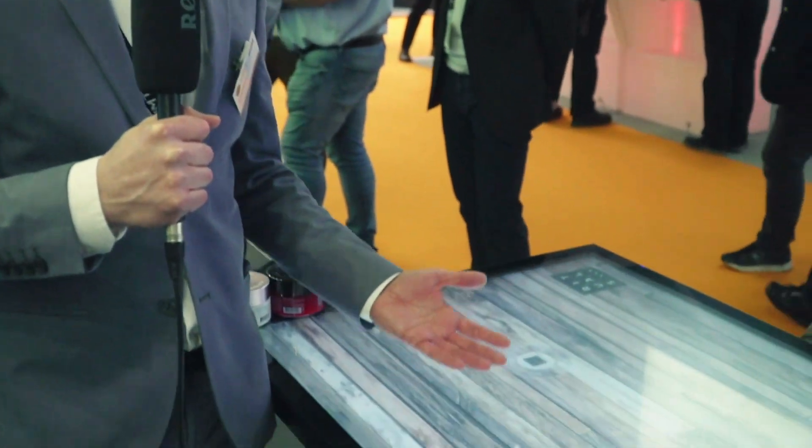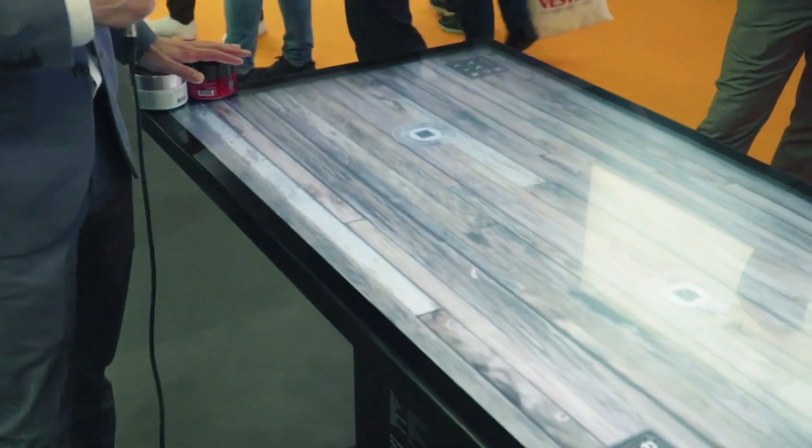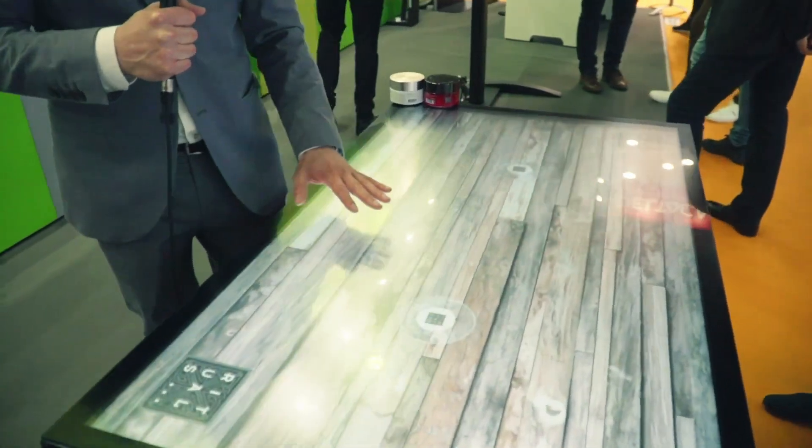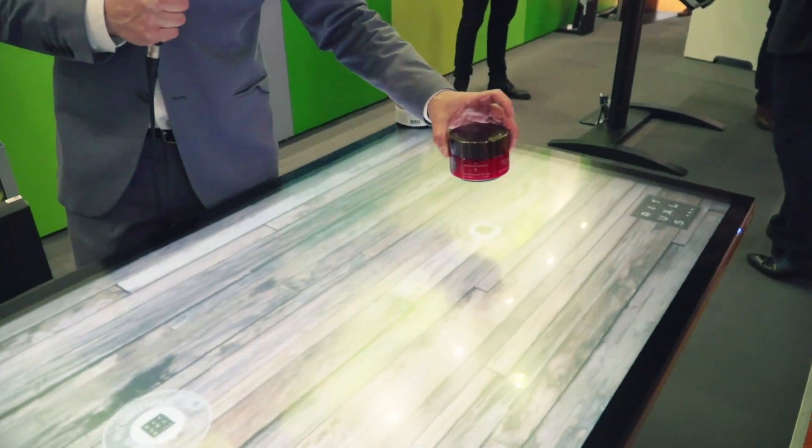Another big news of this year is the object recognition table. It's something that is now a final product and it's available in 55 and 65 inch diagonal sizes. The new improvements are the anti-reflective coating and support for object recognition.